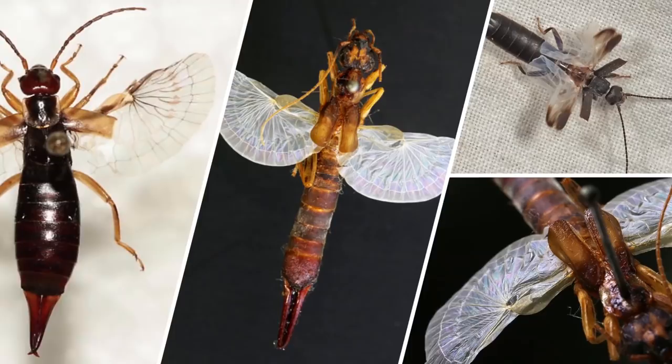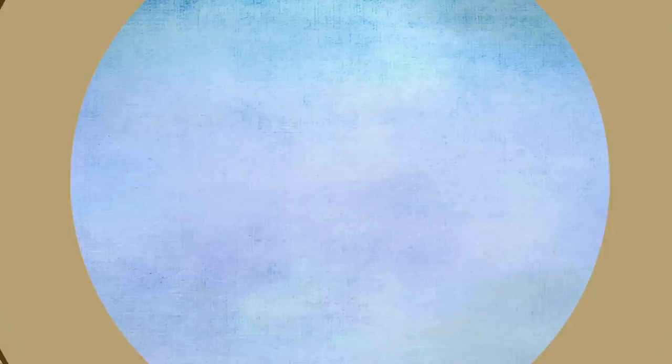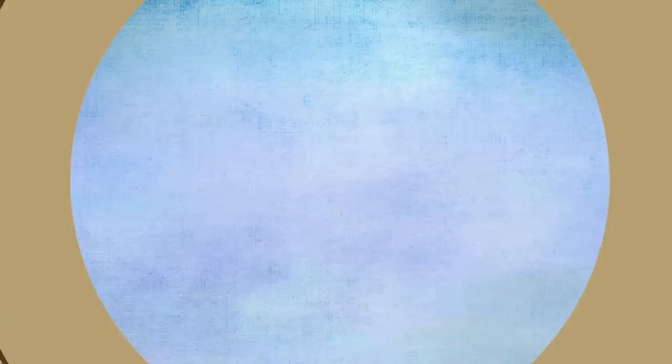Like many insects, earwigs possess two sets of wings. Behind the leather protective forewings are thin hindwings distinctively shaped like a human ear. In fact, this resemblance is one possible reason earwigs got their name. Though the wings are functional and earwigs are perfectly capable of taking to the air, they are rarely seen in flight — maybe they just prefer to get around by other means.